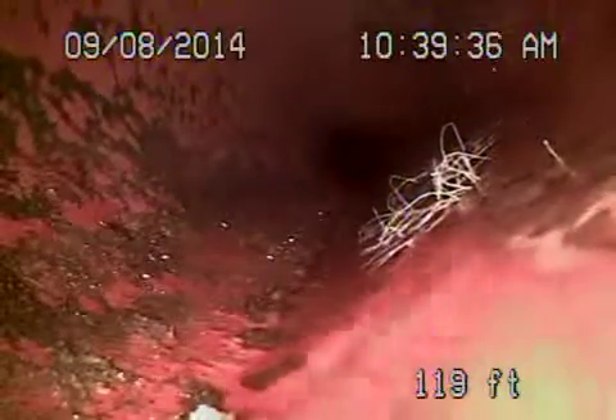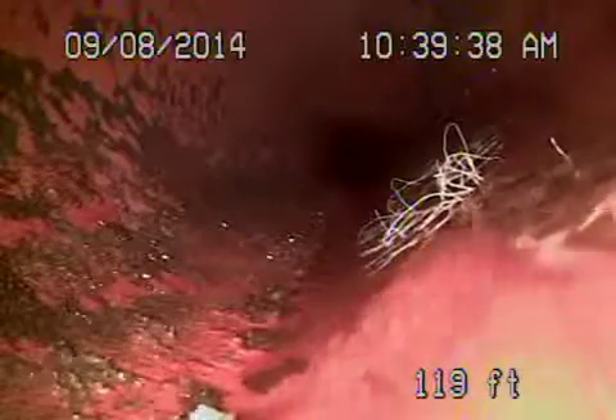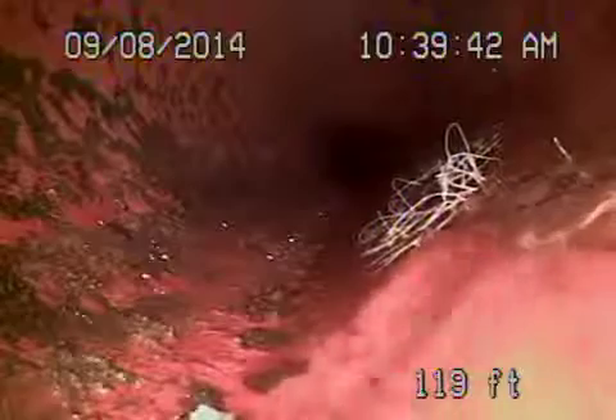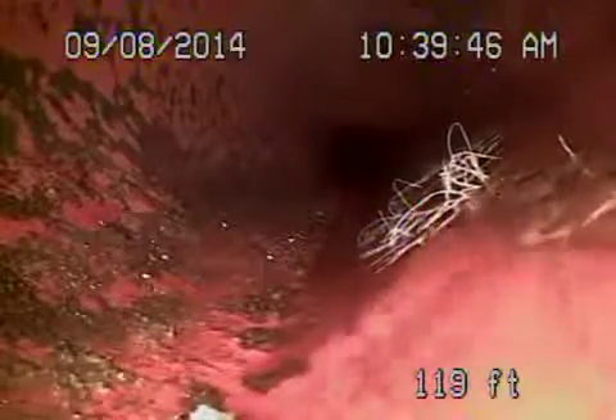Here we are at 2219 Navarro Avenue in Altadena for Louise. We're running from a three inch roof vent. We did not locate a clean out anywhere. The sewer does go out the front and it wraps around the house going through the properties.